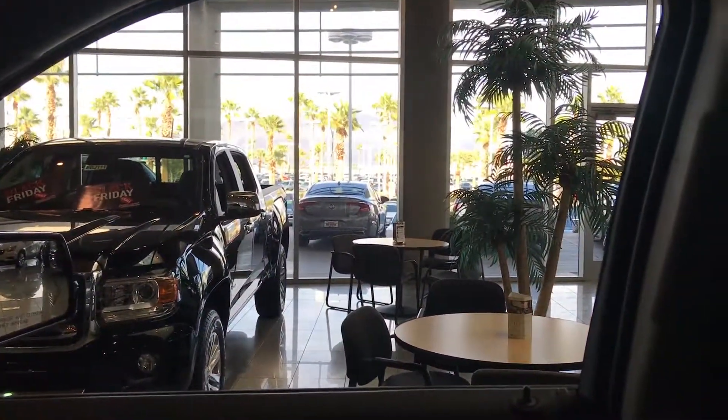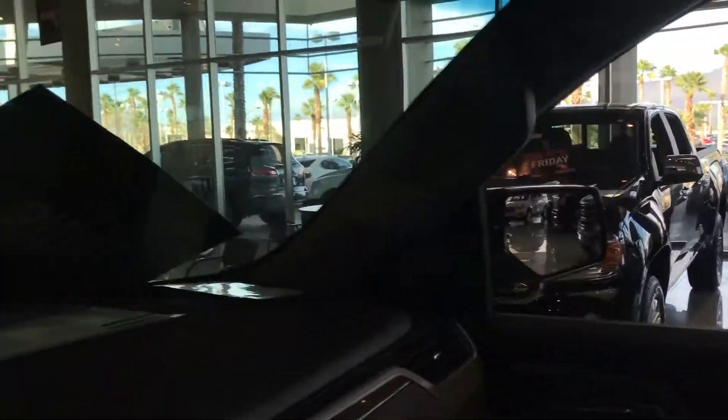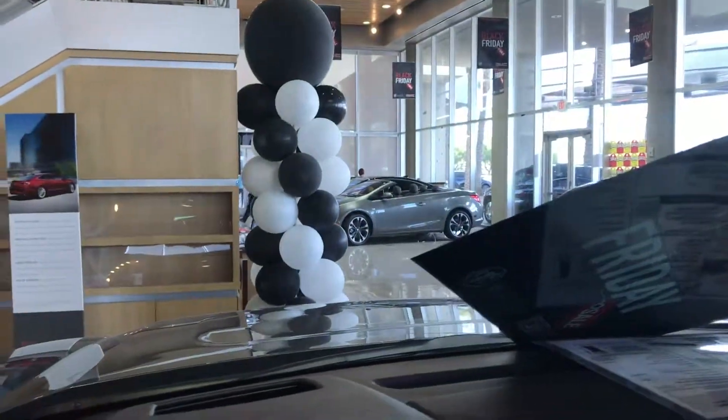We're located at 6525 Centennial Center Parkway, Las Vegas, Nevada, 89149. Give us a call today, and we hope to see you soon.